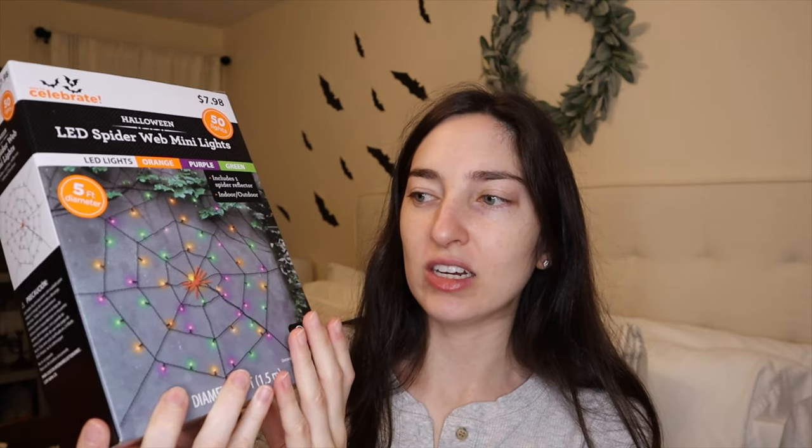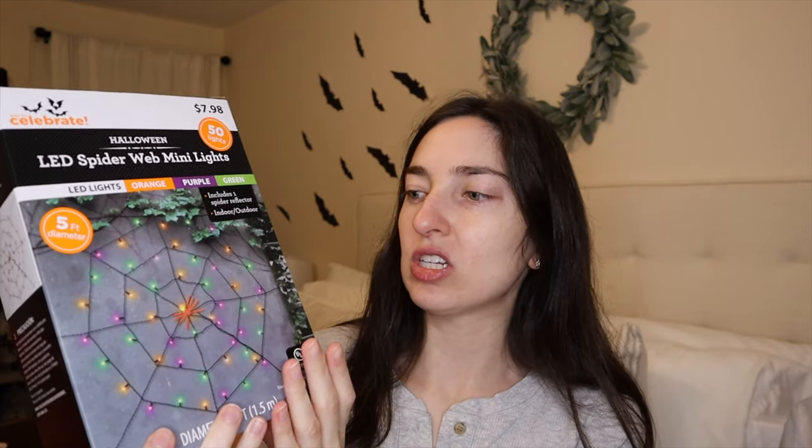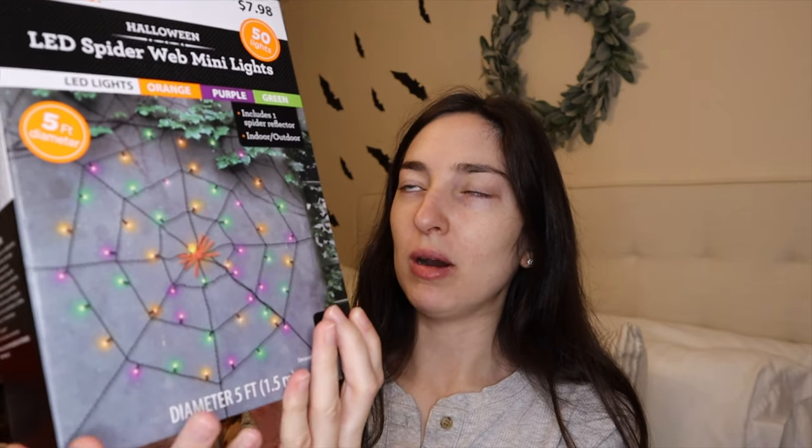The rest of the stuff I purchased was from Walmart. I'll show you the in-store purchases and then move to the online purchases. This first one was $7.98 — it's just an LED spiderweb. They have a couple of options with these spiderwebs, but I got the one with orange, purple, and green lights because it goes with those lights I got from Target. It also has an orange spider in the middle, and I'm super excited about this.